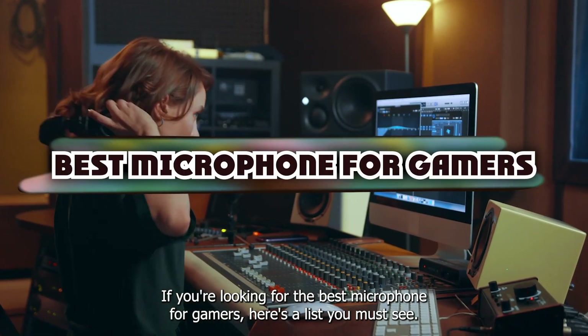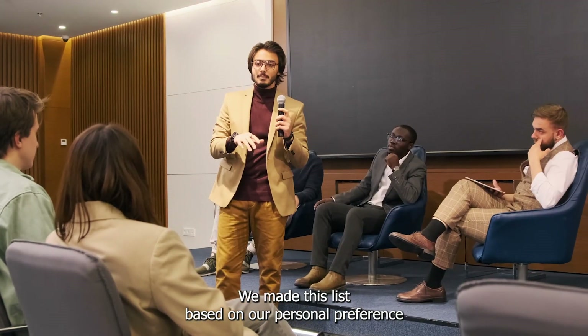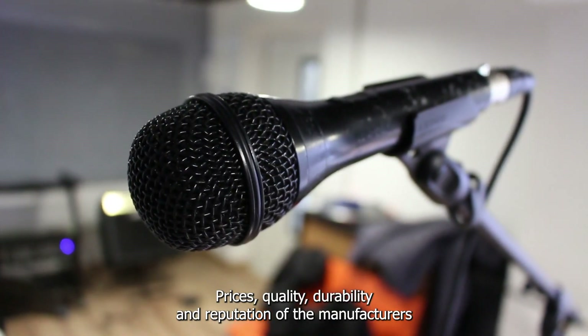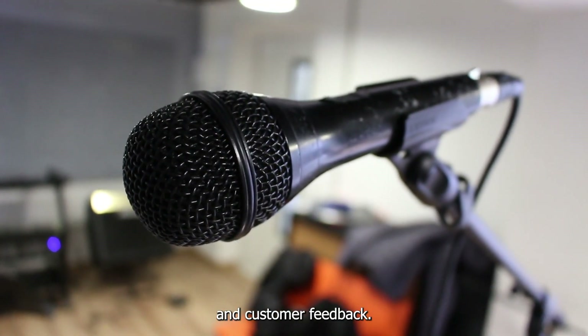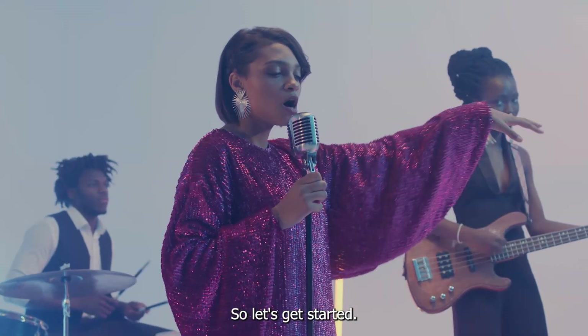If you're looking for the best microphone for gamers, here's a list you must see. We made this list based on our personal preference and sorted it based on their features, prices, quality, durability, and reputation of the manufacturers and customer feedback. We've also included options for every type of customer. So let's get started.